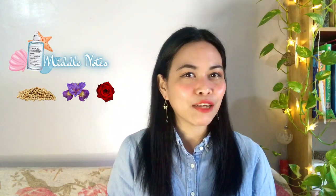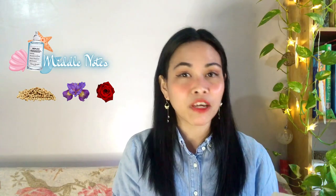For the middle notes we have coriander — invigorating, zesty, slightly spicy. We have iris — powdery, earthy, woody, which is my note nemesis. And we have rose — powdery, lemony, fruity, romantic — which is one of my favorite notes.